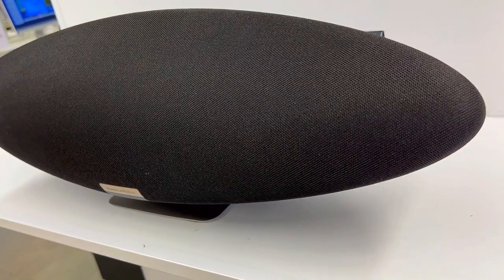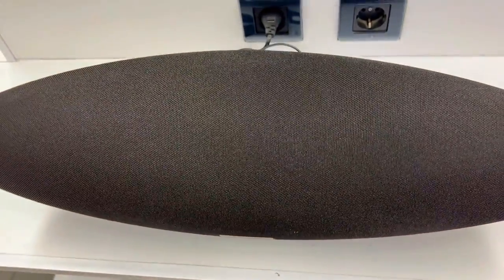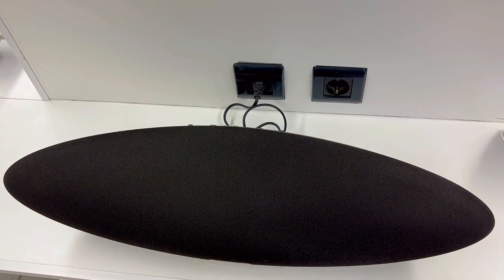So what's going on with the Bowers & Wilkins Zeppelin speaker? Here are three things you need to know about this sleek audio gem. First is the beauty of its sound. The Zeppelin offers more than just striking looks — it boasts five strategically positioned premium drive units that bring your music to life with an expansive, room-filling stereo sound. It's like having a live concert in your living room.